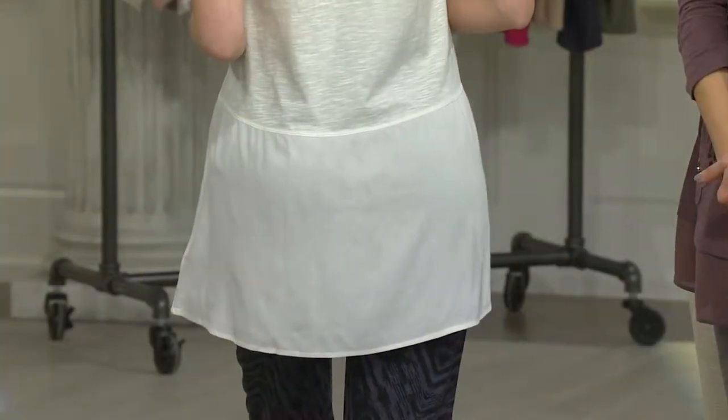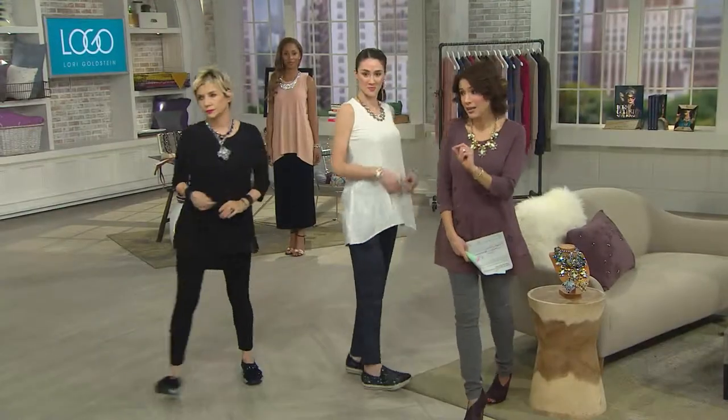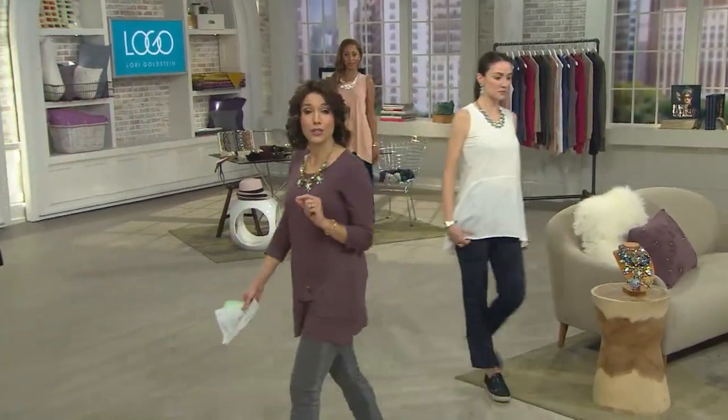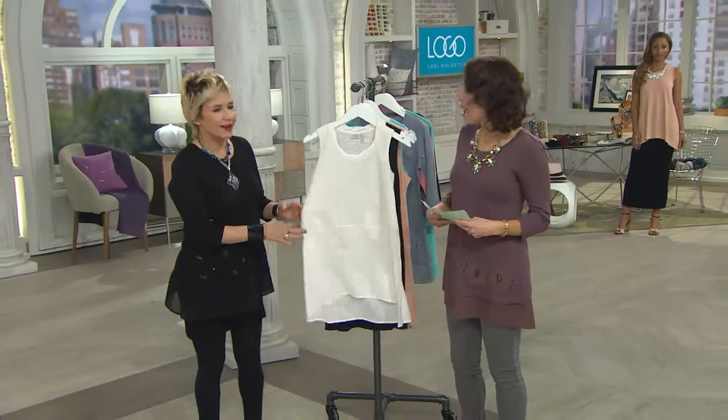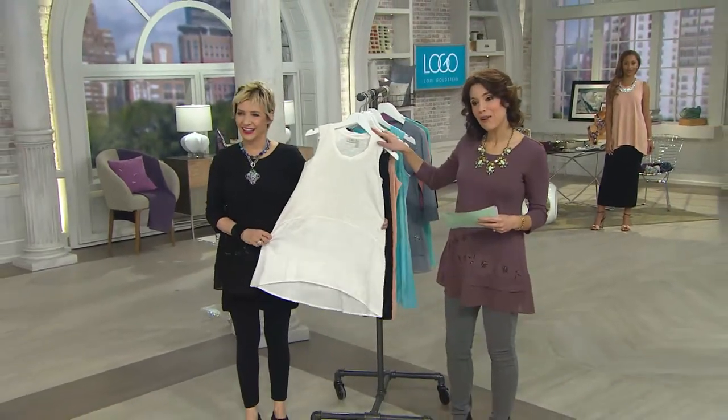Over 2,000 have now been ordered just since we started presenting it. I want to show you the colors again so you get an idea, because a lot of people are taking advantage of that buy more, save more. So the first one's $49. Each one after that is just $44.